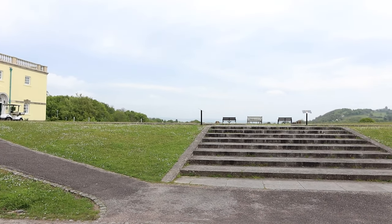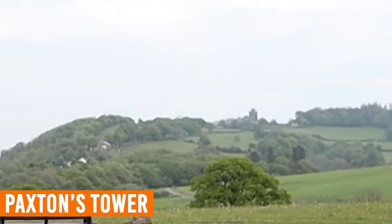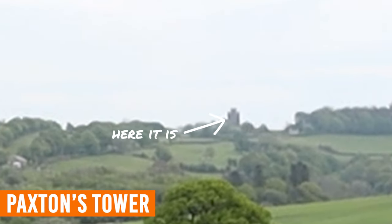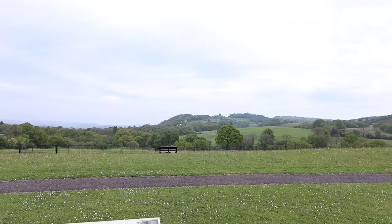As an honourable mention, from the gardens you can actually see the landmark of Paxton's Tower in the distance, which you may also want to visit. It was built in honour of Lord Nelson and gives you great views over the lovely landscapes of Carmarthenshire.